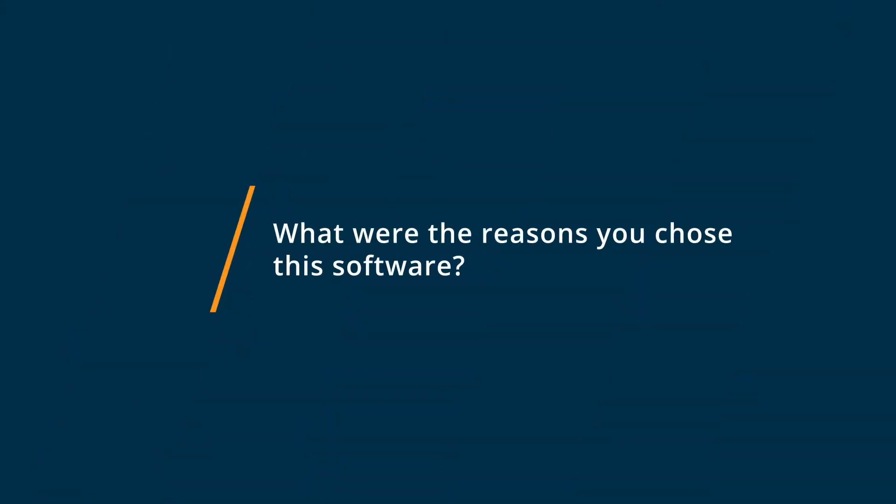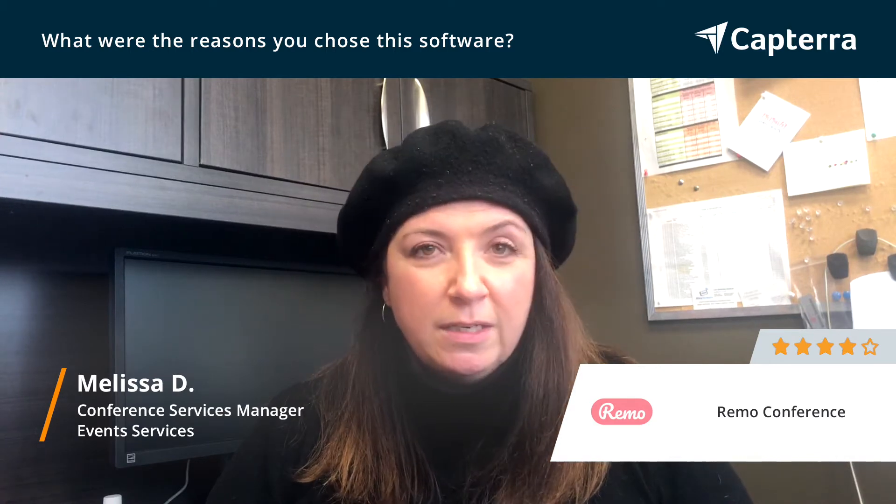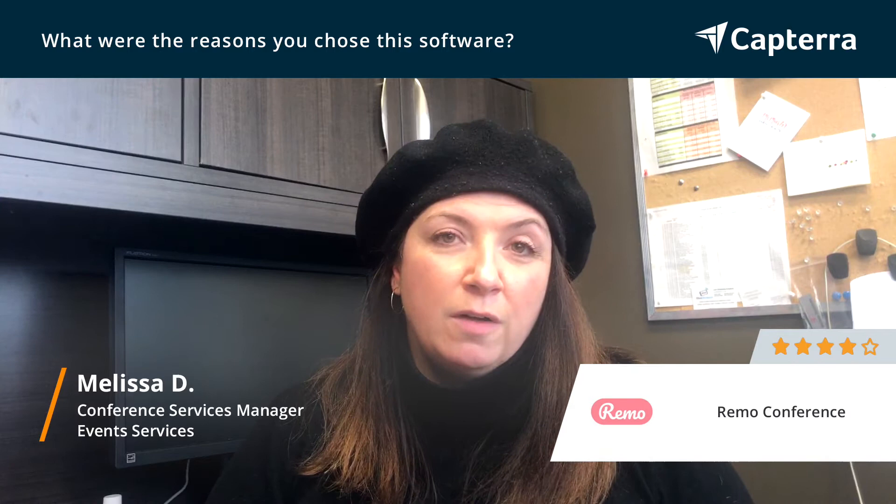I chose to use Remo conference as it was very user friendly and very cost effective. You could easily manipulate the software, add different rooms and title those different rooms, and we found that new users coming in didn't need a lot of instruction in order to move forward within the conference.